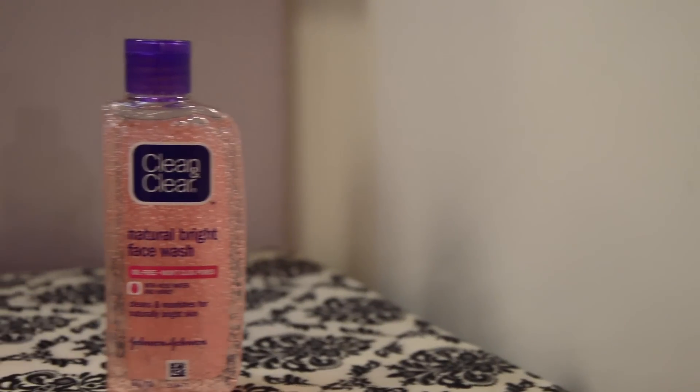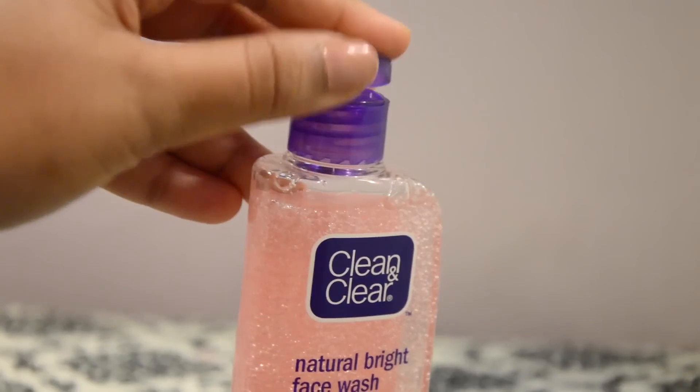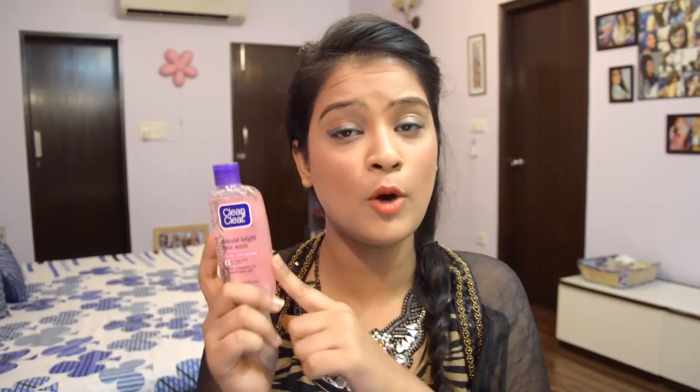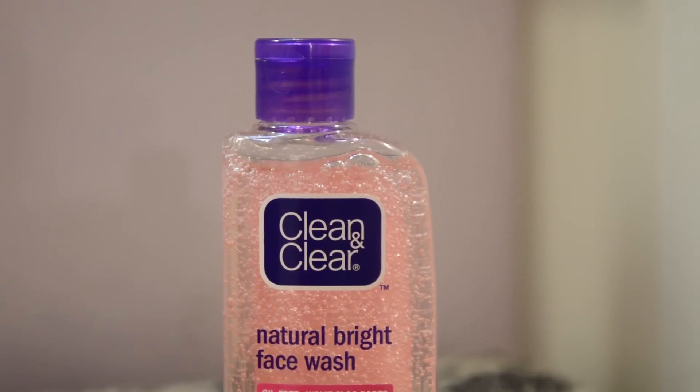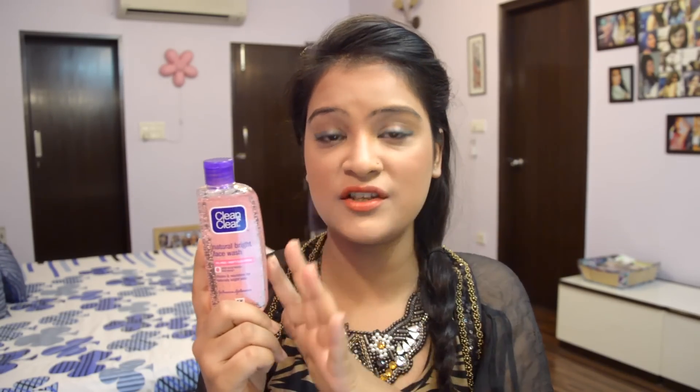The packaging of Clean & Clear face wash bottles is more or less pretty much the same. This comes in a clear plastic bottle with a blue flip-top cap. The bottle looks pink from the outside because of the pink gel inside — the actual product is a slight pinkish gel but the bottle is transparent. The packaging is really travel friendly and spill proof, so it can be carried around really easily.